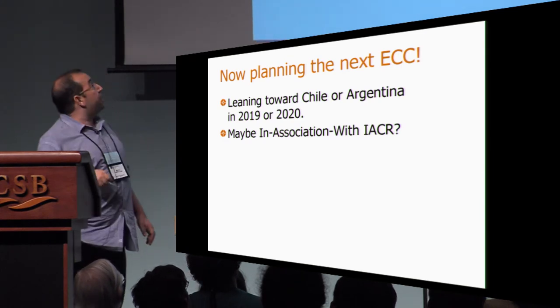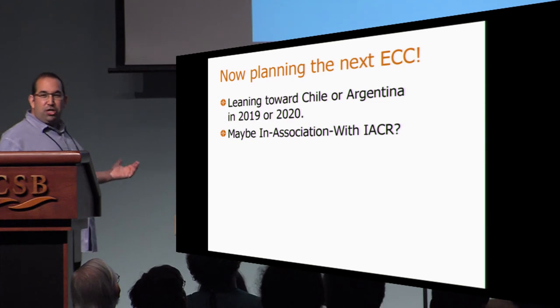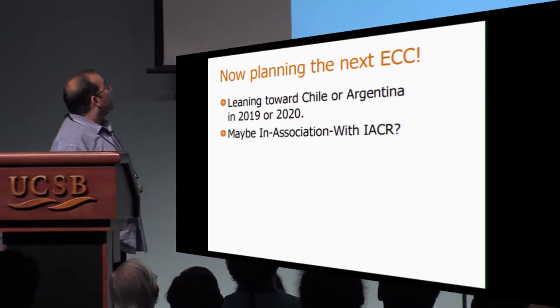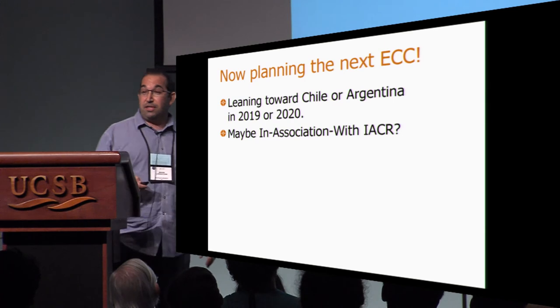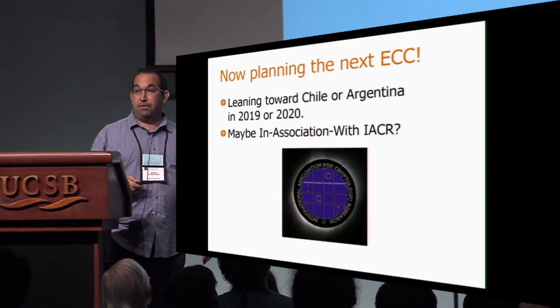Now we're starting to plan for the next ECC. We're leaning toward Chile or Argentina in 2019 or 2020. Maybe we could do it in association with the IACR, because after all, our logos really fit well together.